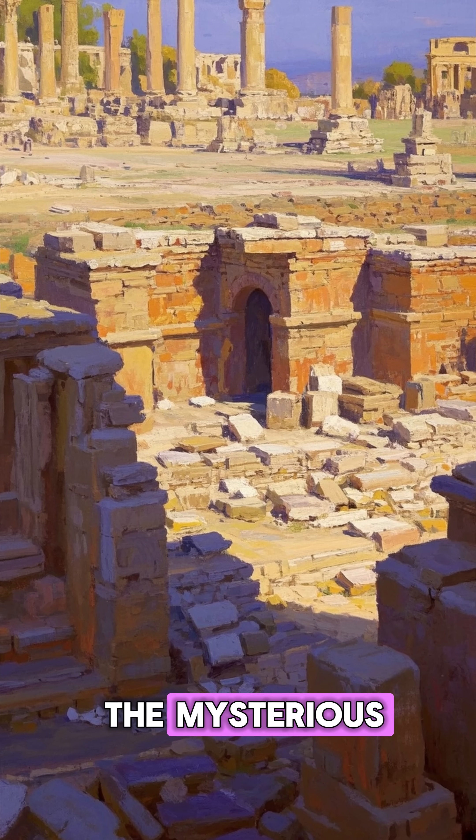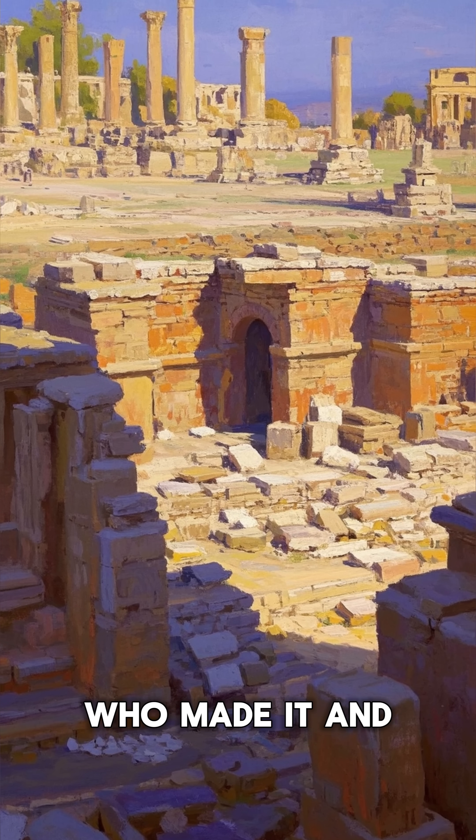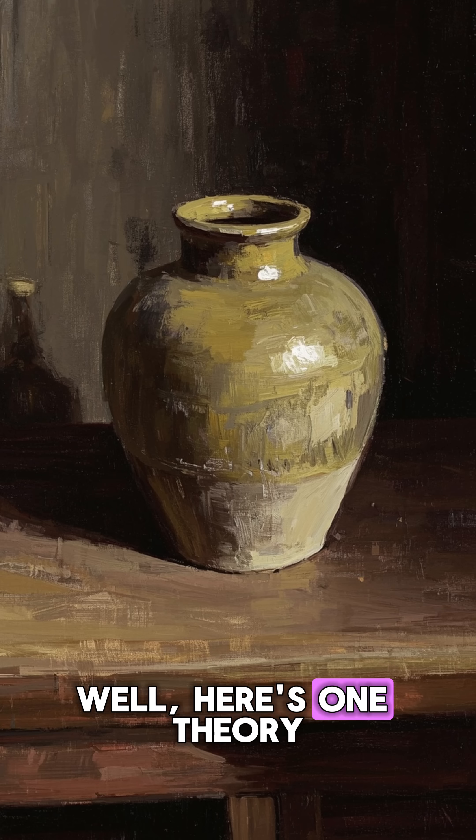Okay, so you've heard about the mysterious Baghdad battery, right? What is it? Who made it? And what was it used for? Well, here's one theory.